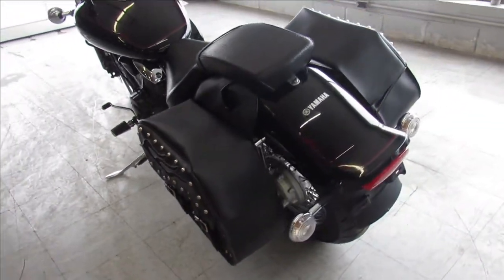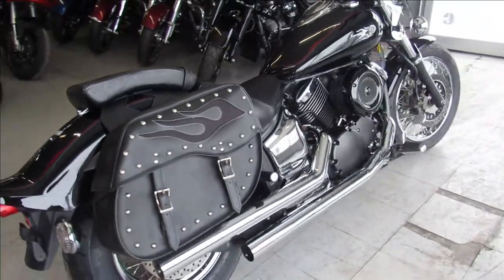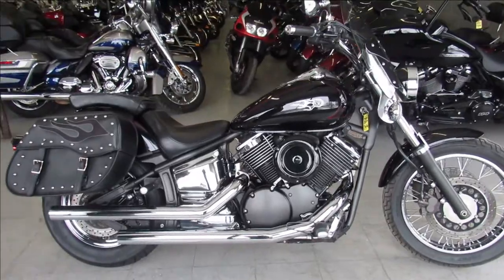Just serviced at a factory authorized Yamaha dealership and ready to go. You can own it for only $39.99 a week — give us a call, we'll get it done. 810-648-9500.